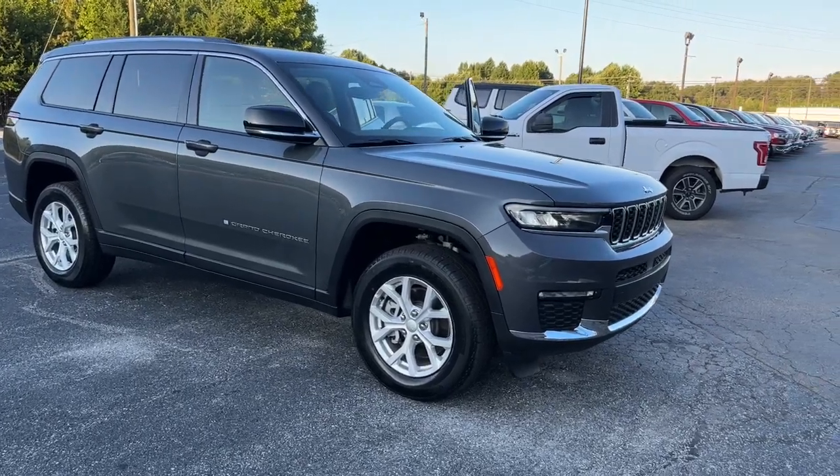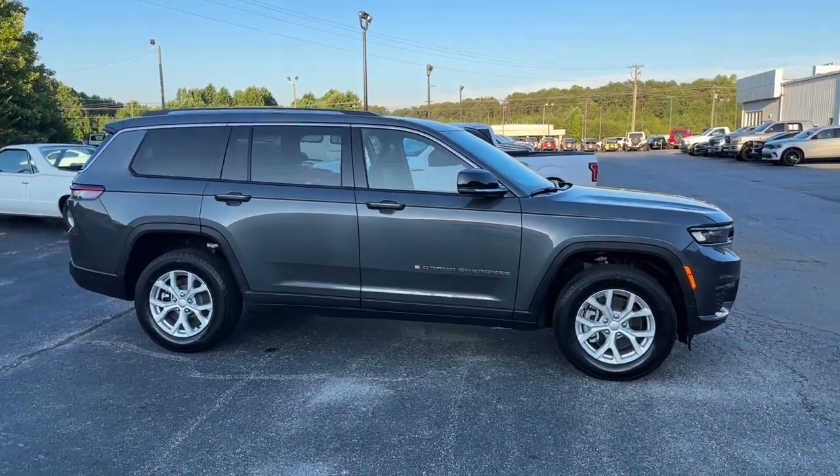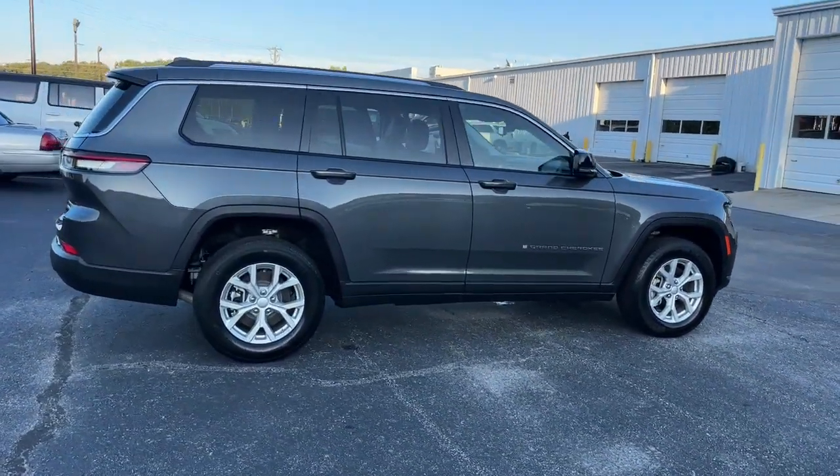You just found the 2023 Jeep Grand Cherokee. With less than 5,000 miles on the odometer, this vehicle stands out from the rest.